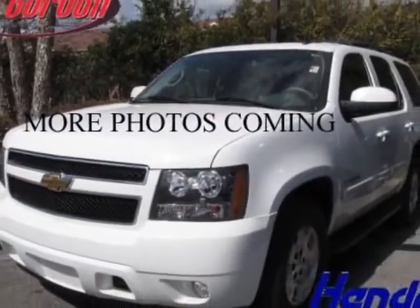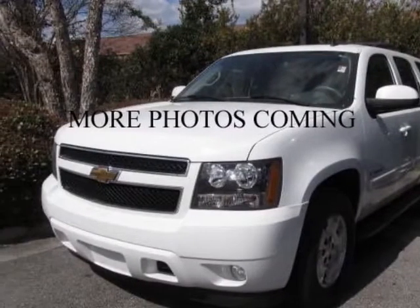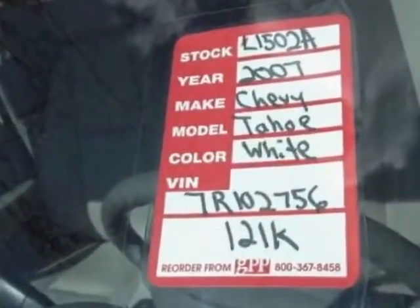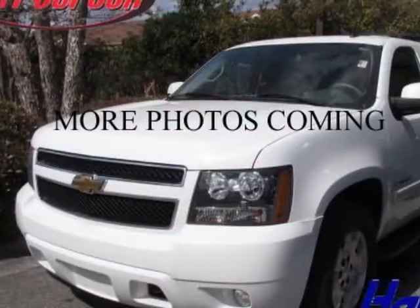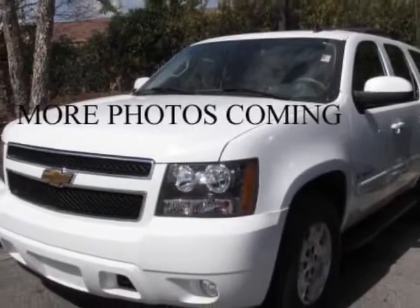This Tahoe boasts a 5.3 liter engine and has a 4-speed automatic transmission. Another great feature is that this vehicle uses flex fuel. Additional options for this vehicle include power driver's seat, CD player, tow package, driver airbag, and heated mirrors.